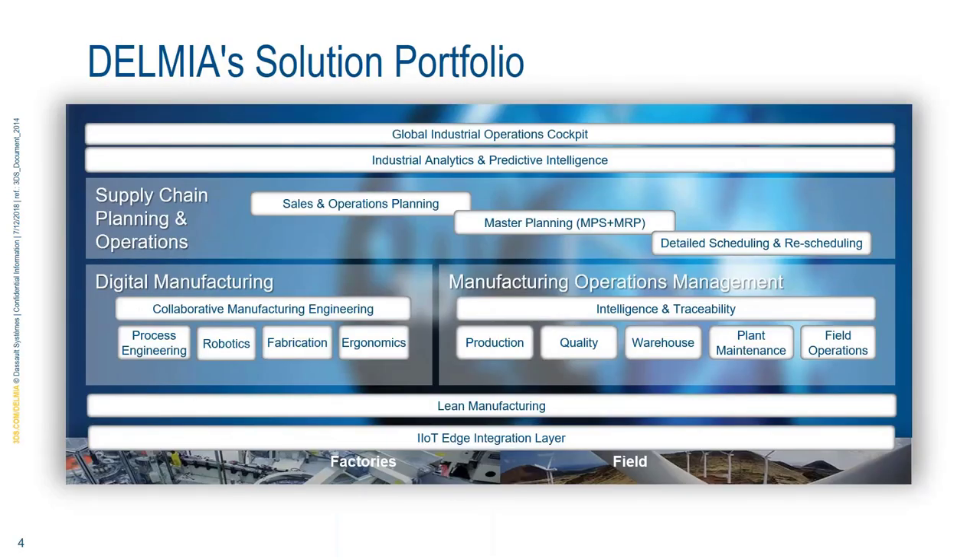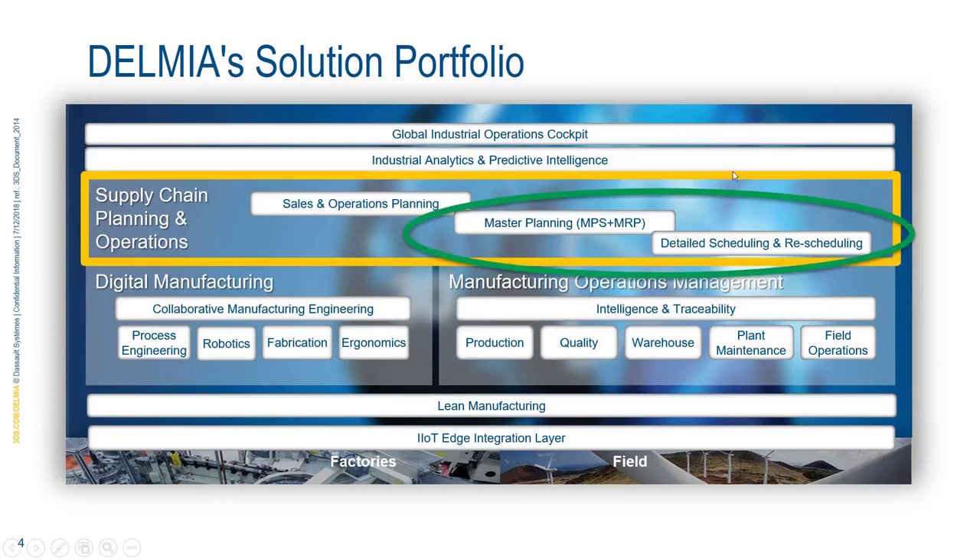The Delmia brand is positioned as the provider for global industrial operations, delivering digital continuity across virtual and real worlds of manufacturing. The main capabilities of Delmia include digital manufacturing — process planning, 3D simulation, ergonomics, robotics, virtual build — Aprizo, which is the manufacturing operations management MES, and the Delmia ORTEMS suite for supply chain and manufacturing planning and scheduling.